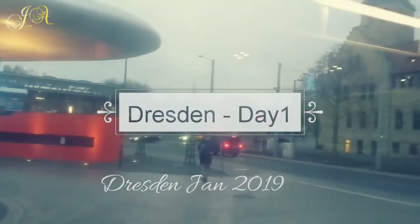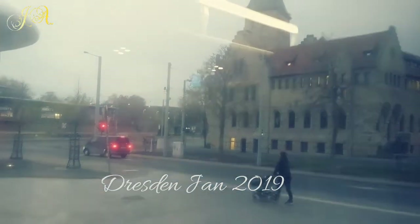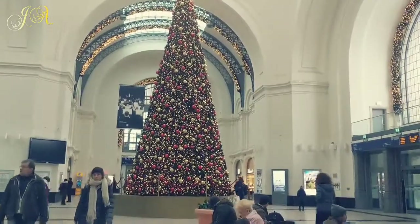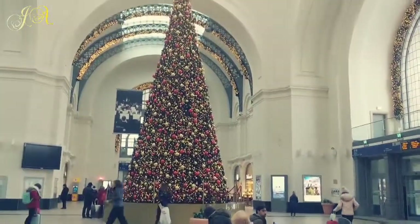Hey guys, this is Disha, welcome to our channel. Our first trip this year was to Dresden. We took an early morning bus to Dresden — it was very snowy on that day. They still have the Christmas tree here in the station at Dresden.